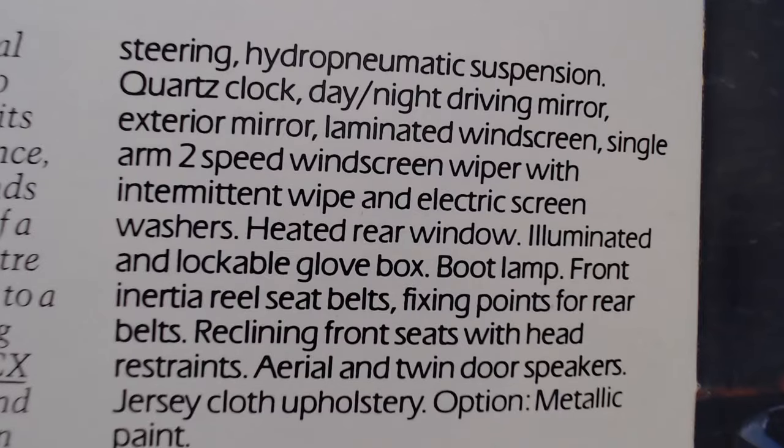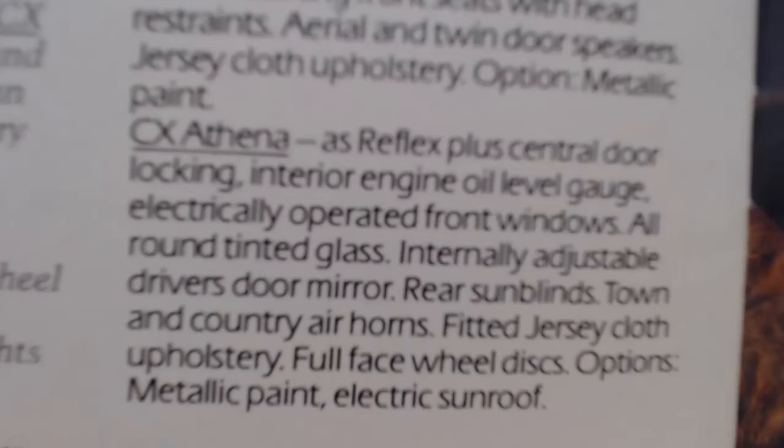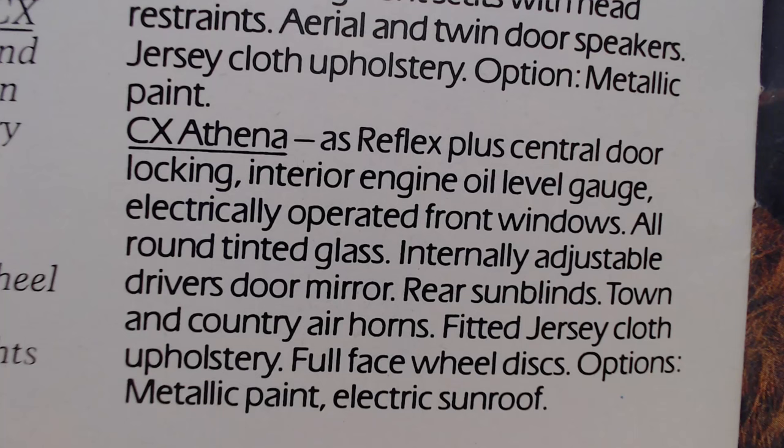The Reflex specification includes a 1995cc 106 horsepower light alloy overhead camshaft engine, five-speed gearbox, Econoscope, Vari-power steering, hydro-pneumatic suspension, quartz clock, day-night driving mirror, external mirror, laminated windscreen, single-arm two-speed windscreen wiper with intermittent wipe, electric screen washers, heated rear window, illuminated lockable glove box, boot lamp, front inertia reel seat belts, reclining front seats with head restraints, aerial with twin door speakers, and jersey cloth upholstery.